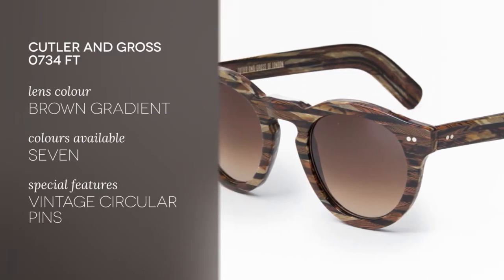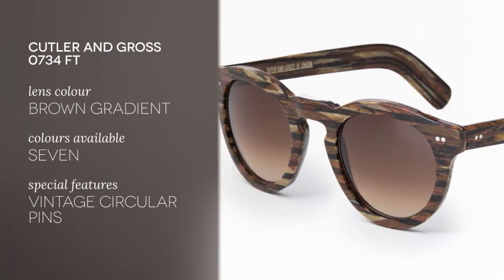These frames are classic Cutler & Gross construction. The shape is round and thick with a keyhole bridge and vintage circular pins. The lens is 55 millimeters from here to here and comes in a brown gradient color.